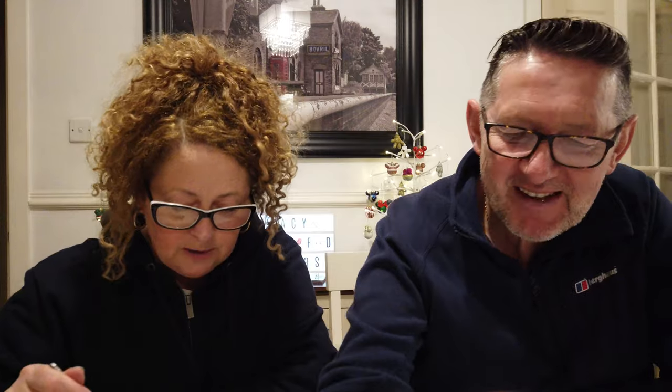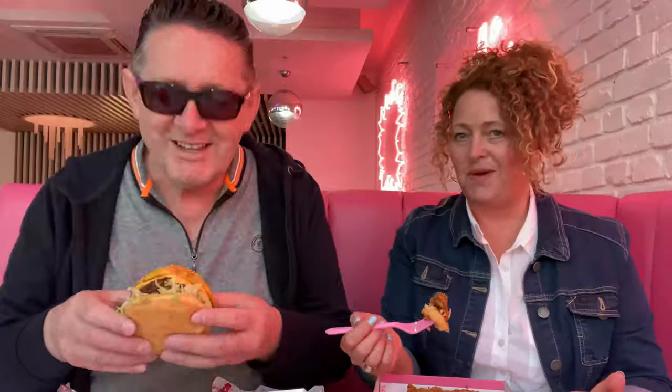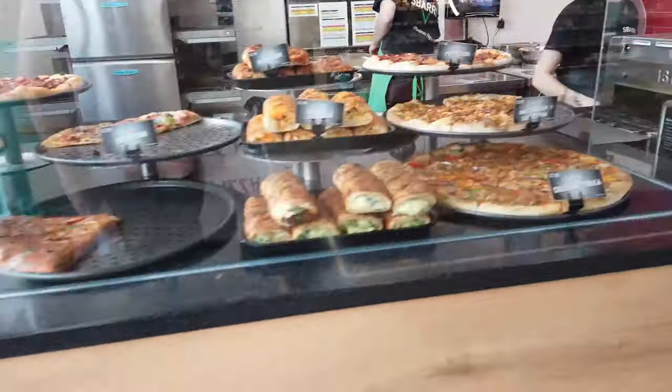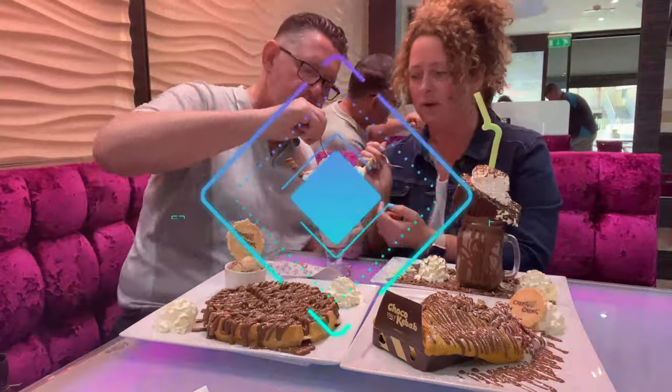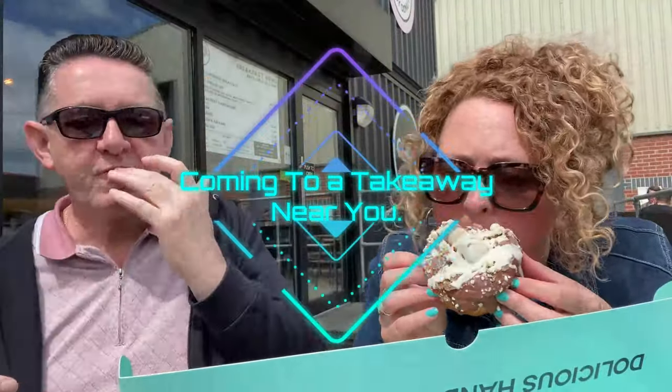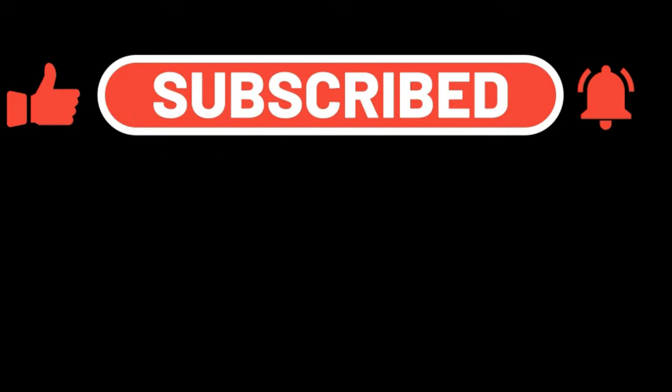We'll see you in the next video. Thanks for watching, everyone. Thanks for watching, guys. Take care. Bye for now. I'm not going to get macaroni cheese again. I'm glad I'm not sitting in the car outside, it's cold. Bye!